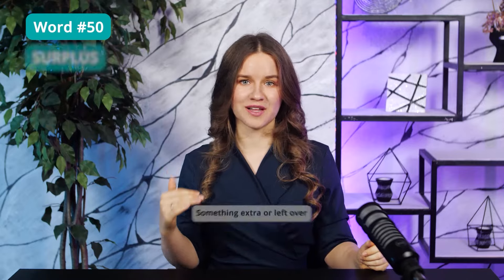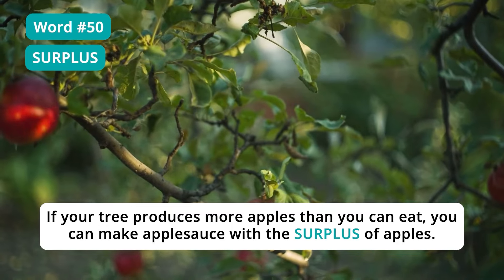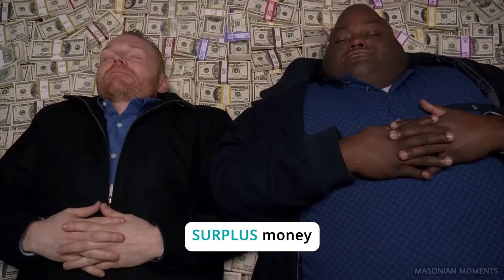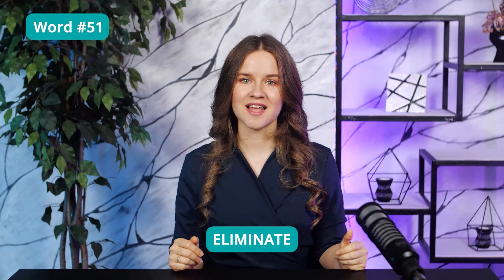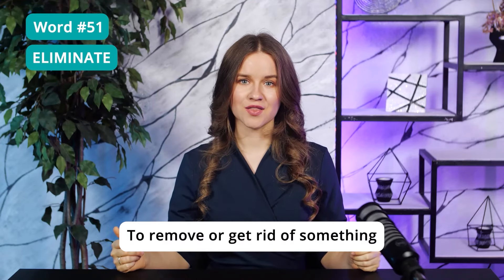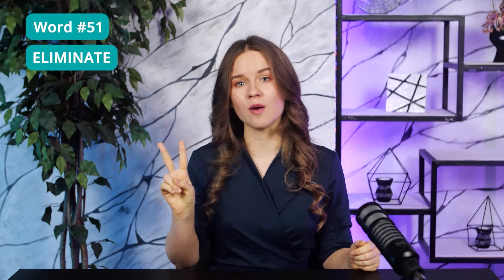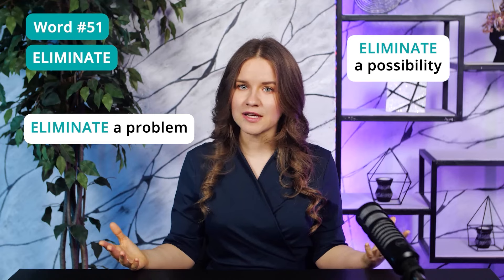Word 50: Surplus — something extra or left over. If your tree produces more apples than you can eat, you can make apple sauce with the surplus of apples. You will often come across texts about surplus food, surplus money, surplus supplies. Word 51: Eliminate. This word is a must for the reading and listening sections of the TOEFL. To eliminate means to remove or get rid of something. This is what you do with the four answer options you get — first, you eliminate two options that are definitely wrong. You can also eliminate a problem, a possibility, or a risk.